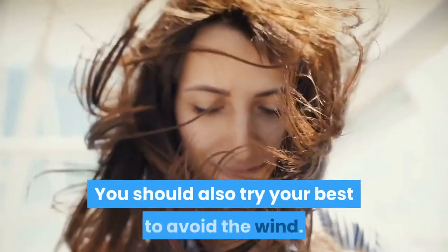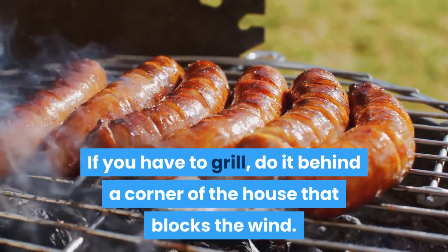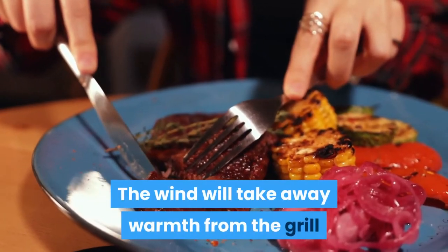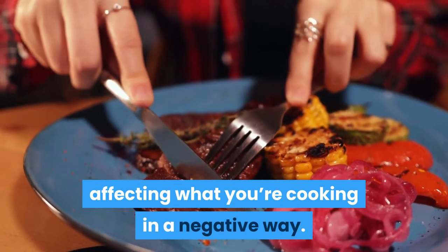You should also try your best to avoid the wind. If you have to grill, do it behind a corner of the house that blocks the wind. During cold seasons, the wind can certainly mess with your ability to cook. The wind will take away warmth from the grill and can make it more difficult for smoke to billow out of the flames, affecting what you're cooking in a negative way.